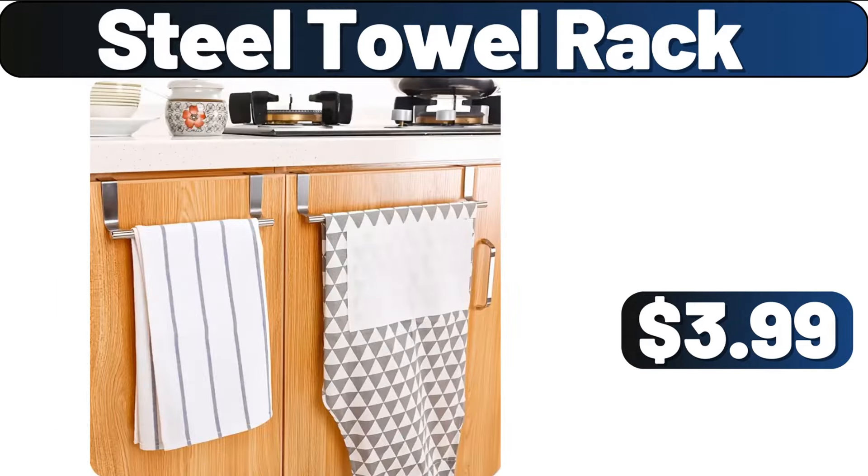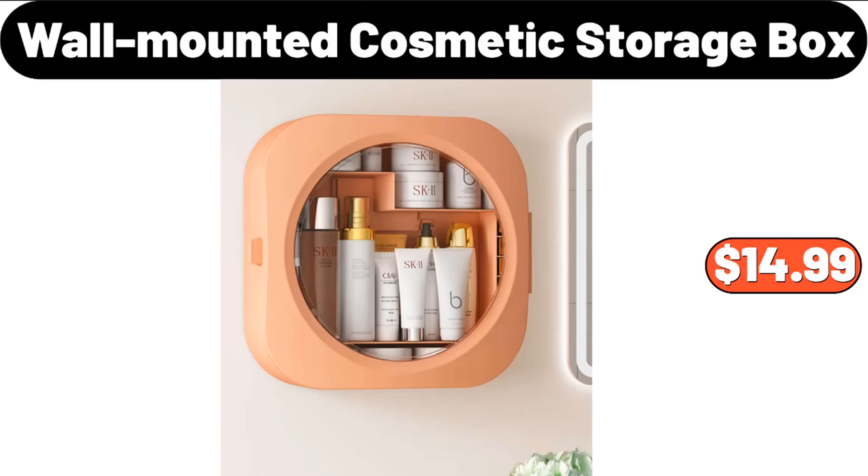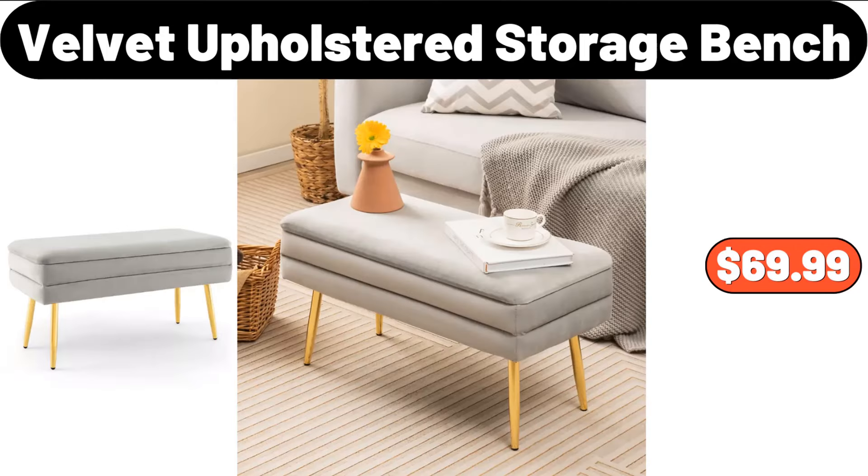Steel Towel Rack, $3.99. Transparent Glass Cooking Pot, $9.95. Wall-Mounted Cosmetic Storage Box, $14.99. Velvet Upholstered Storage Bench, $69.99.